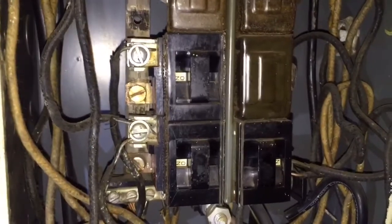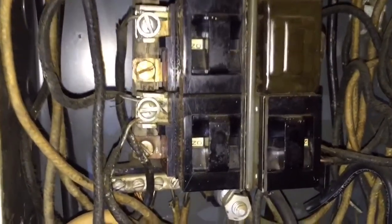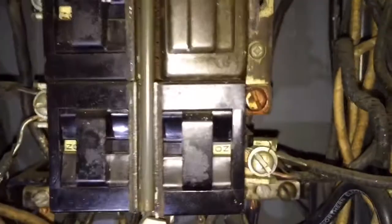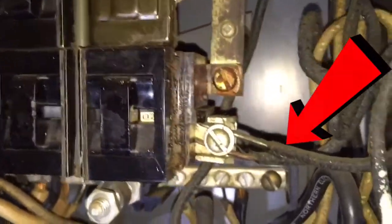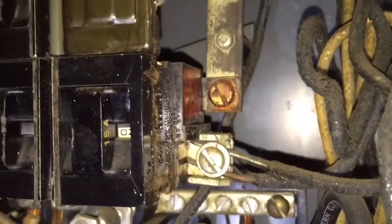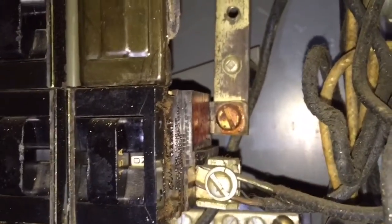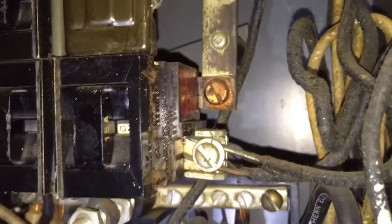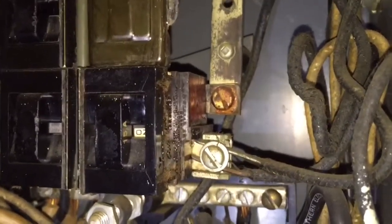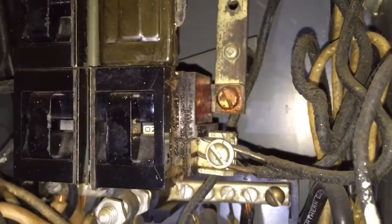When a breaker stops working, it's important to replace it — not take the wires out and connect it to another breaker. If you look closely, that's called double lugging when you've got two wires connected to the same breaker. Those wire thicknesses are different: we've got a 14 gauge wire and a 12 gauge wire, and when one's under load it will expand larger and the other wire may pull out, causing an arc which could potentially cause a fire.